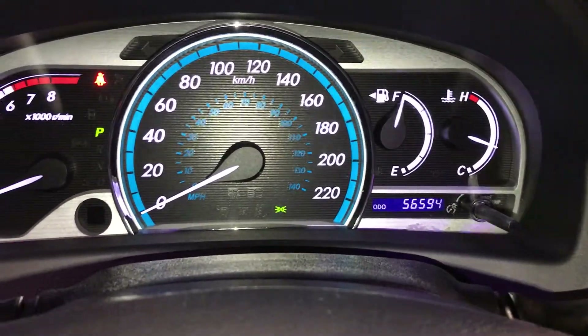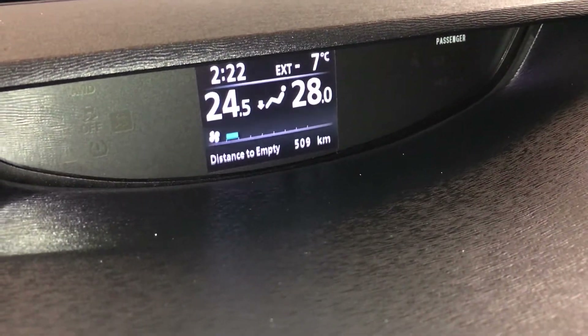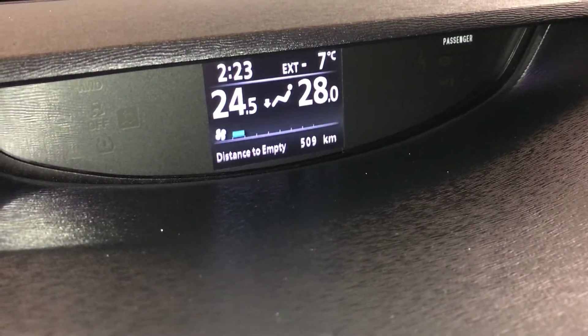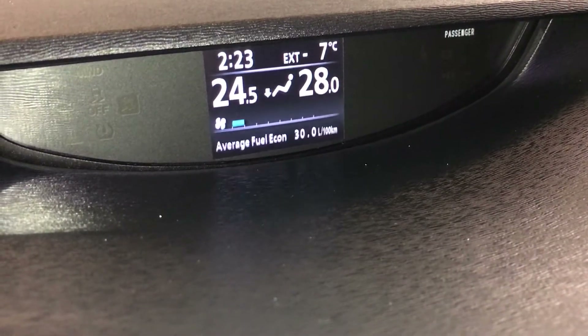Odometer trip screen up top here gives you your outside temperature, time, and climate. Vehicle information such as kilometers to empty, average speed, trip timer, and fuel economy.